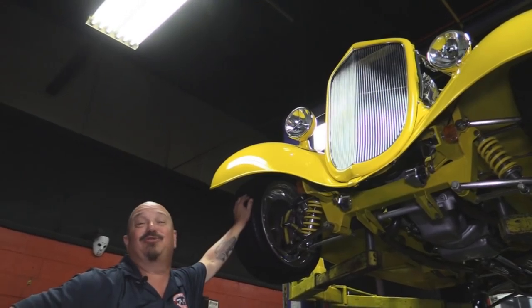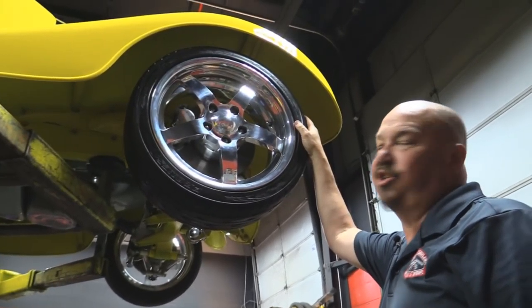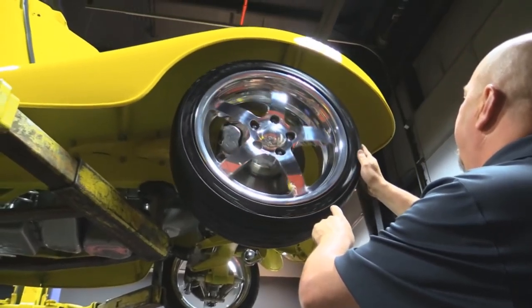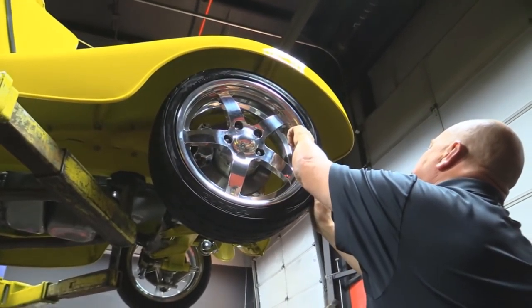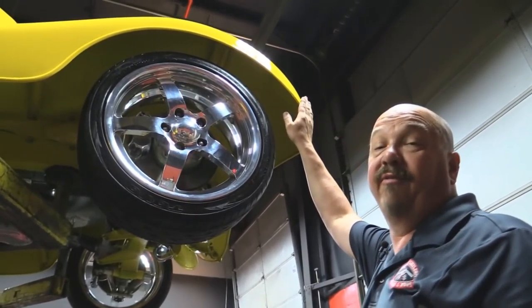This baby is absolutely drop dead gorgeous underneath. Let's look at these wheels and tires. We got custom polished aluminum wheels — these are Intros. 205/40/17's up front and again steel front fenders.